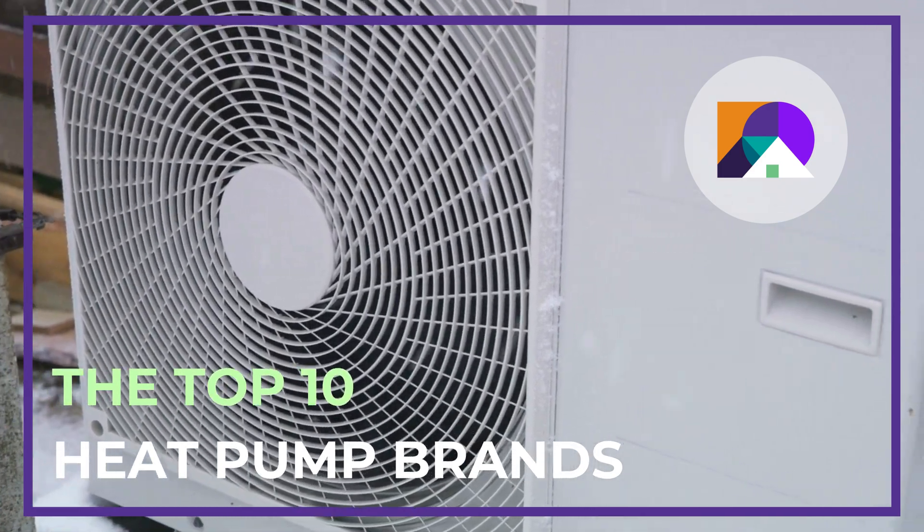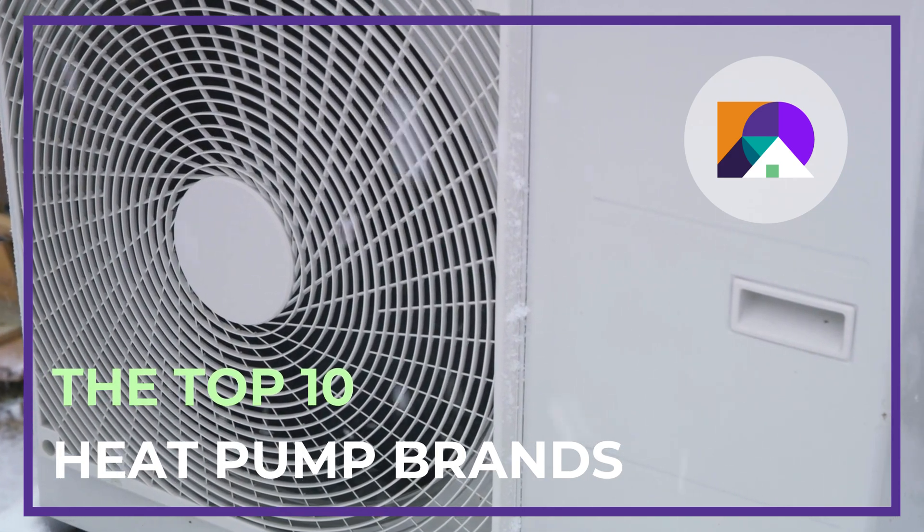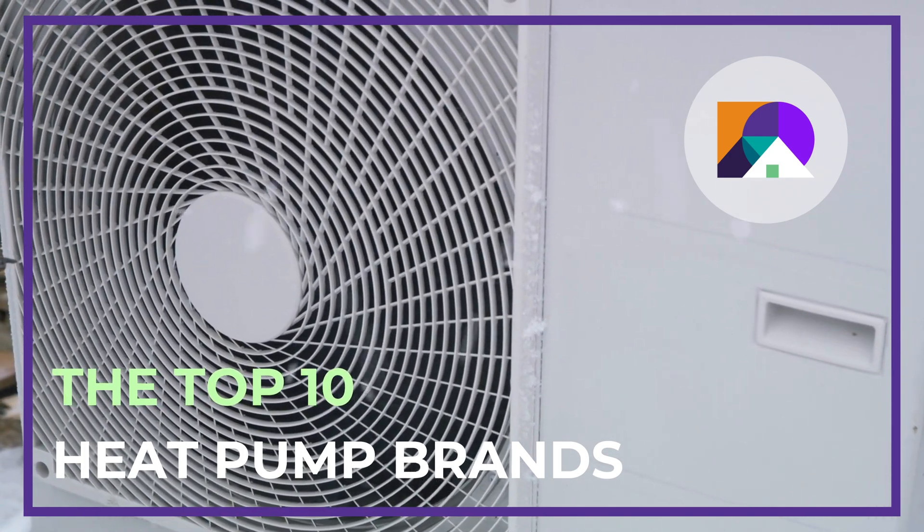At Modernized Home Services, we're committed to helping homeowners make informed decisions about their heating and cooling needs. Today we'll explore some of the top heat pump brands known for their reliability and performance.